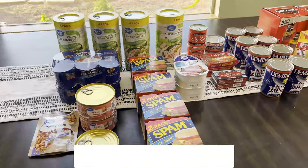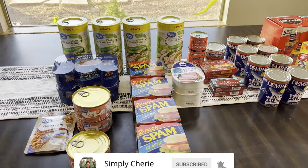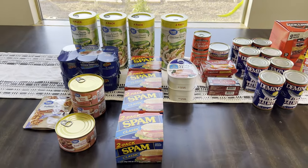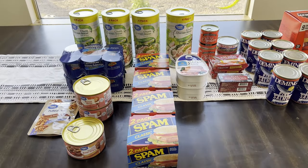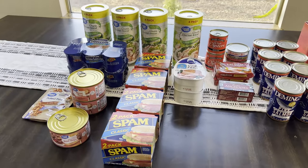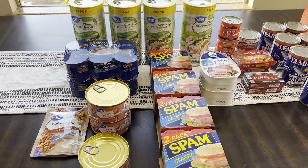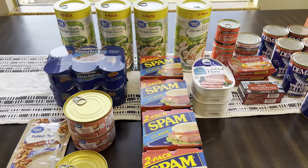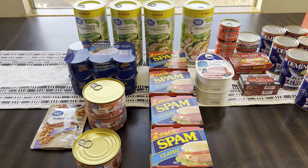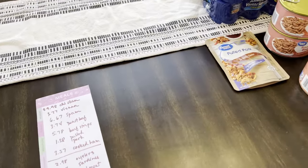Hi friends, it's me Simply Sherry. I'm going to show you a Walmart stock-up haul of canned meat and seafood. When I'm not traveling, I'm prepping, and I'm here to help you organize your preps. I'm doing a little series on Walmart stock-up hauls because I'm stocking up again, mainly for my long-term prepper pantry and for some of my extended pantry. I will be giving you prices — I've listed them all.